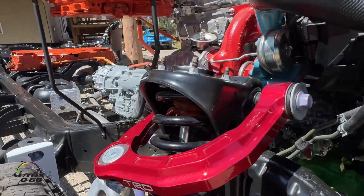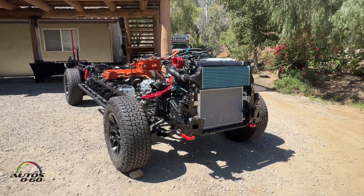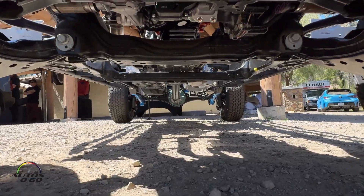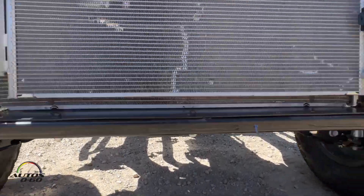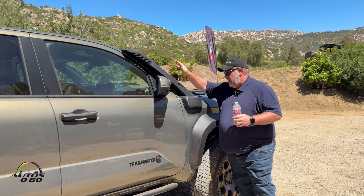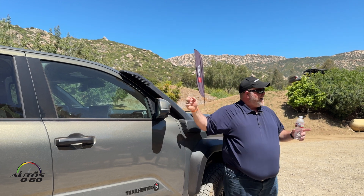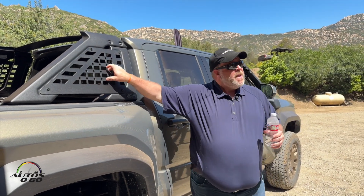We also pass those same attachment points across all of our trucks, so customers with, say, a TRD Off-Road can bolt these straight on. If they prefer a different company's products, the accommodations are there too. Moving forward on the truck, we have our high-mount air intake — important when running down dusty trails. This comes standard on the Trail Hunter and is optional on the TRD Pro.